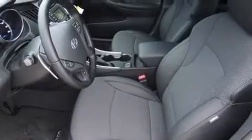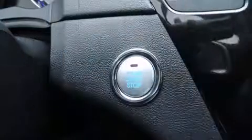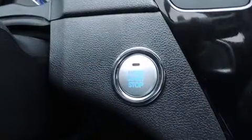Hyundai paid particular attention to efficiency and practicality with the following features: a tachometer, speed-sensitive wipers, heated seats, remote keyless entry, and air conditioning.